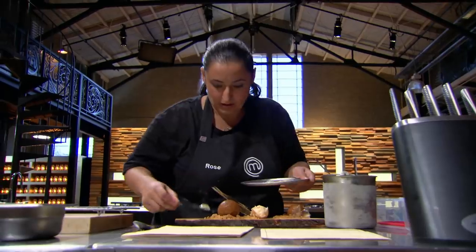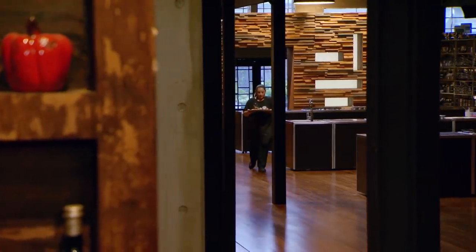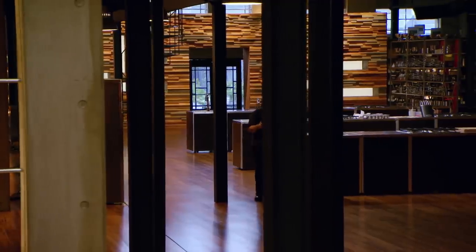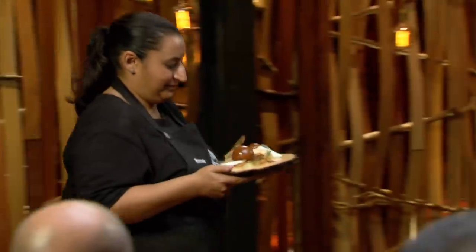I'm worried that my caramelised white chocolate's too dark. It's definitely a lot darker than Kylie's and I'm the only one without the spoon. It's just not perfect. I've been through so much already to be here. No one else has been in as many pressure tests as me. I just have to constantly fight for my position. My food dream is to get this little family business up and running. I don't want to go home today.